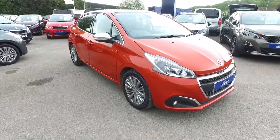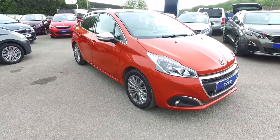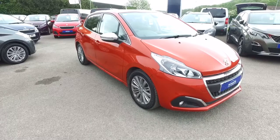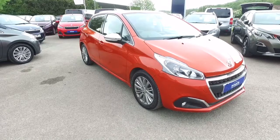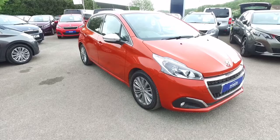Thank you for taking the time to look at this Peugeot 2008. All of our vehicles come with a multi-point check and a full service history. But if a service was due within the next six months, we'd ensure that this is included also. If you'd like to know any more about this or any of our cars, please get in touch and someone will be more than happy to help. Thank you.